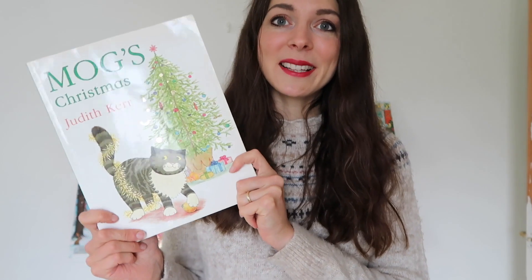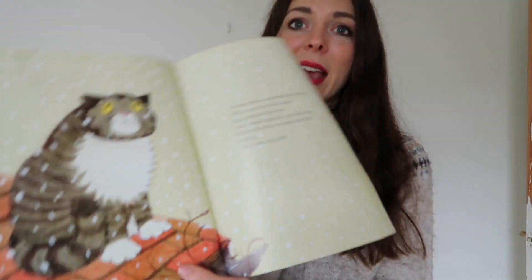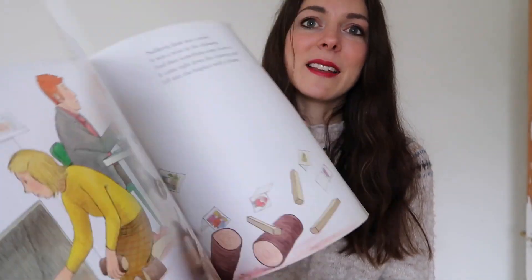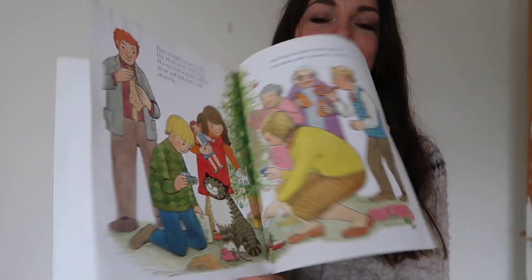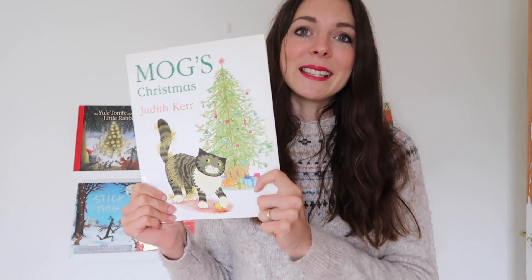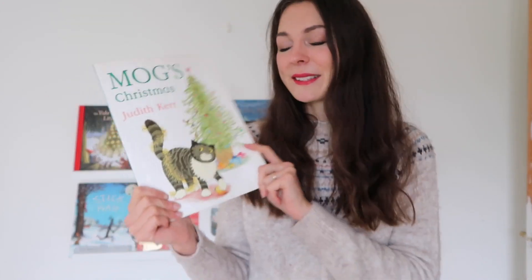I love Mog books — I think Mog is such a sweet character for children, and Mog's Christmas is no exception. It is beautiful. It's about Mog who gets super scared of the Christmas tree, so she goes hiding. Her family have to get her, and eventually she discovers she actually loves the Christmas tree. It's quite a fun, quirky little tale and the illustrations are gorgeous.